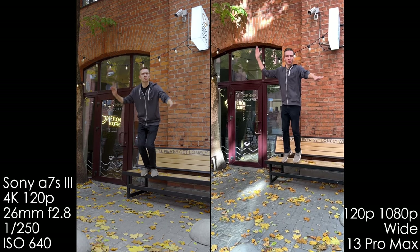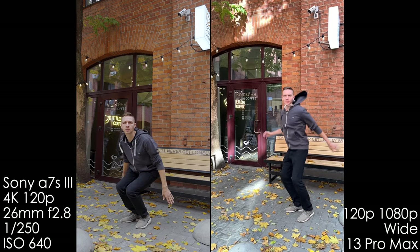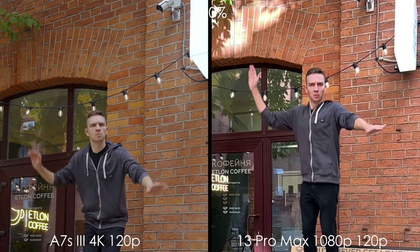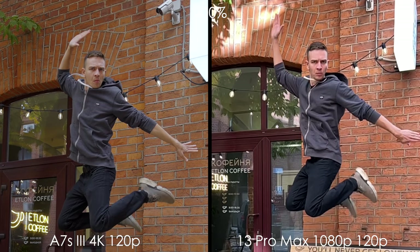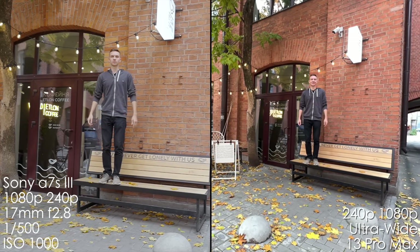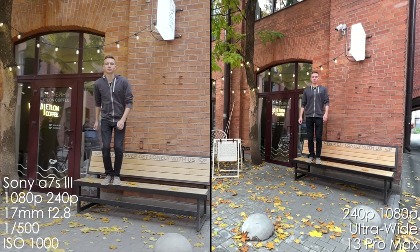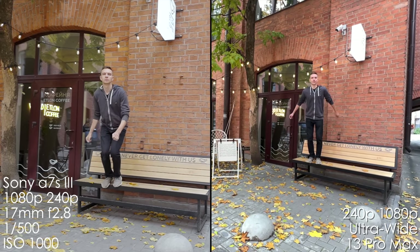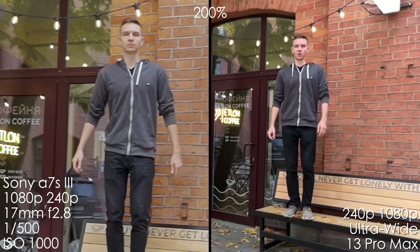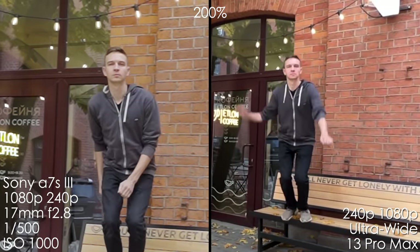Now let's have a look at slow motion capabilities. The A7S III shoots in 4K up to 120 frames per second, and it's the same quality 4K as in 25, 50, or 60 frames per second, which is cool. The iPhone is looking pretty soft. But when it comes to 240 frames per second in full HD, the A7S III is just bad — I won't use it anytime, anywhere, and I prefer using the 4K 120. 240p is looking even softer to my eye from the A7S III than from the iPhone 13 Pro Max.